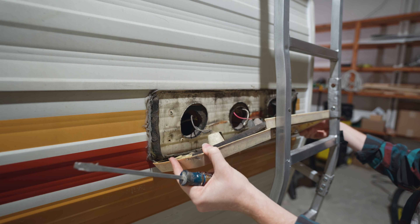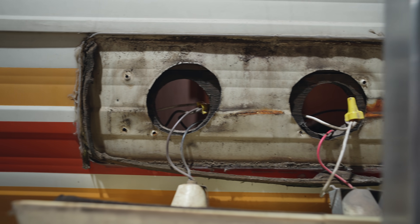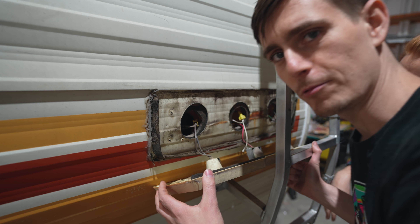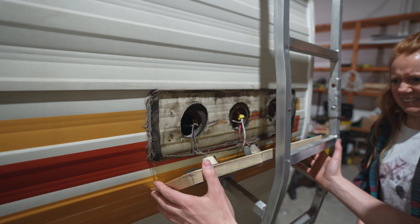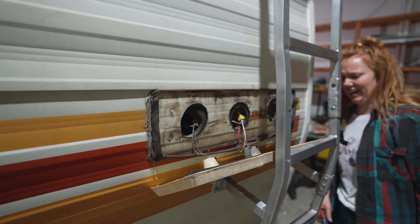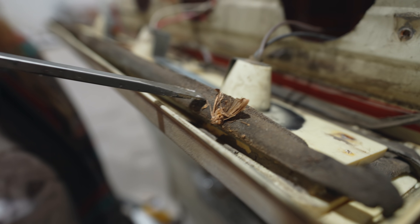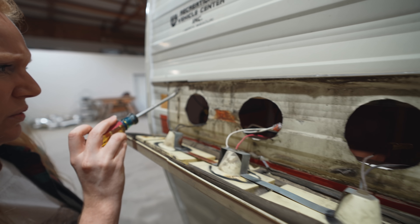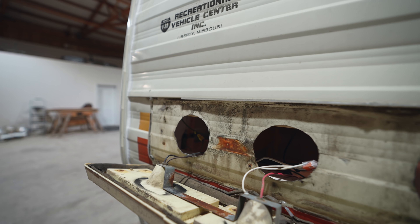I feel like I should have worn a face mask for this. Look at all this nasty crud — I think there were actual creatures living in this thing. I'm glad we're replacing this. These have definitely run their course — there are freeloaders in here. There's definitely leftover bug nest stuff. Gross.